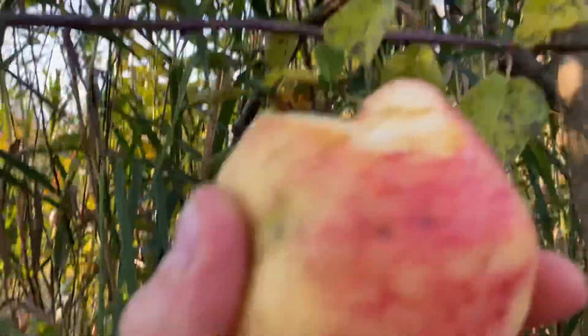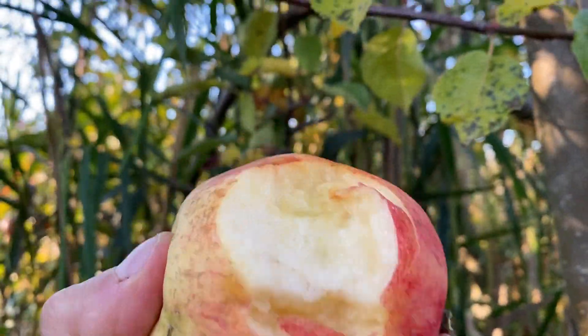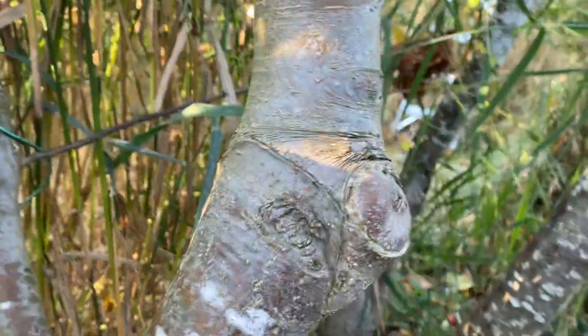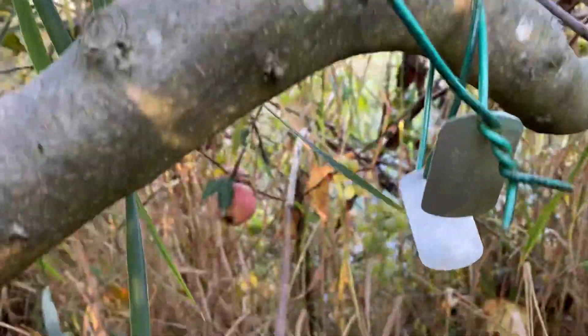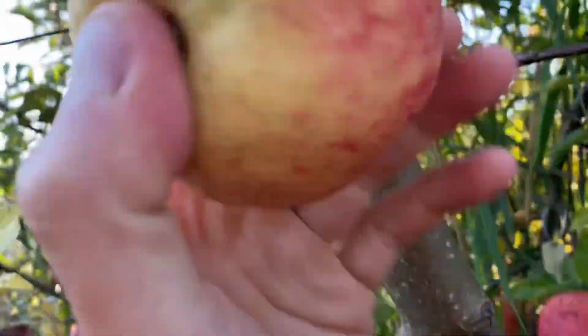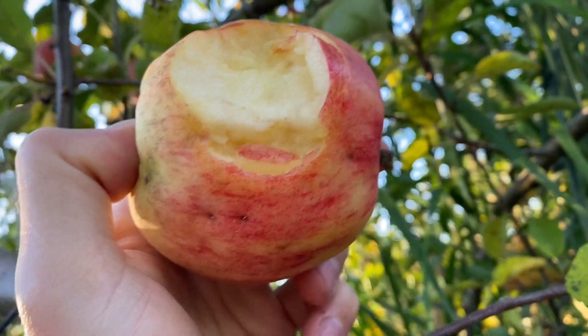I can't sell scion wood off of this tree — this is actually a franken tree which has like 35 varieties. You can see all the different grafts on every branch, all different varieties here. So that's one of the downsides to putting a whole bunch of varieties in one tree: you end up with one that was infected and then it infects the entire tree.